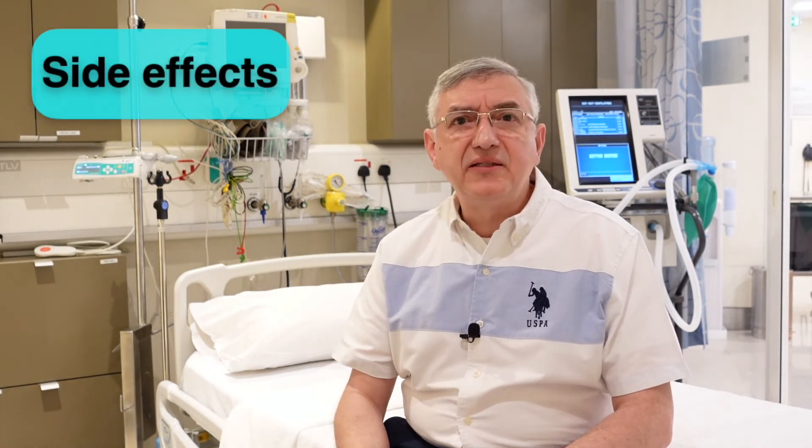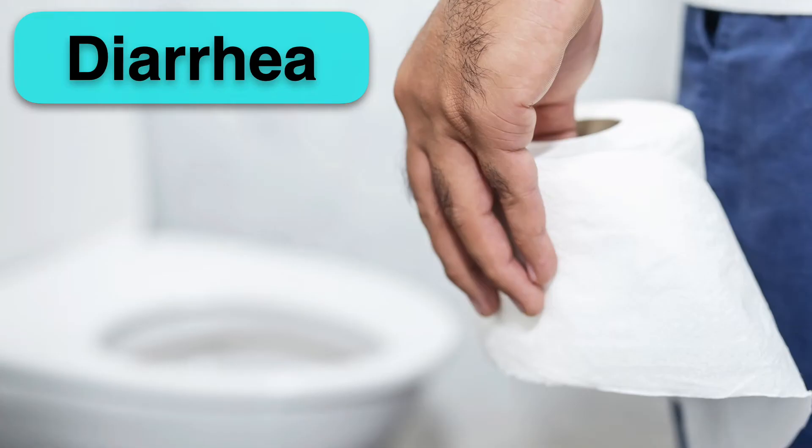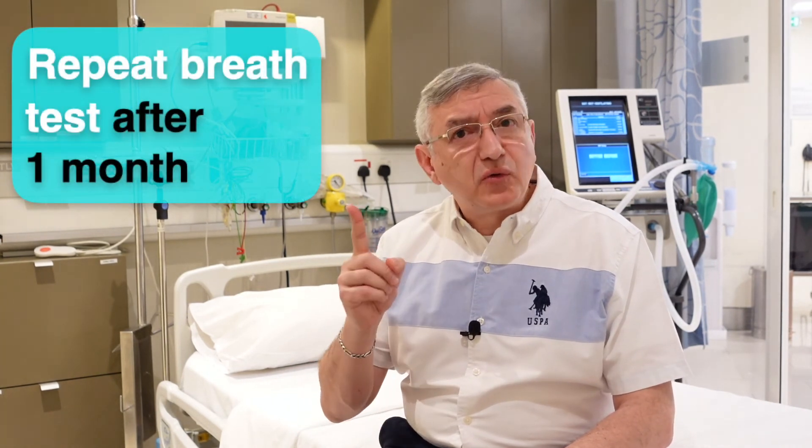It is expected that a lot of patients might have some side effects while taking these antibiotics, like stomach upset, nausea, and diarrhea. So it is preferred to take them after a meal and not on an empty stomach. Once you finish the treatment, we recommend repeating the breath test after one month to make sure that the infection is resolved.